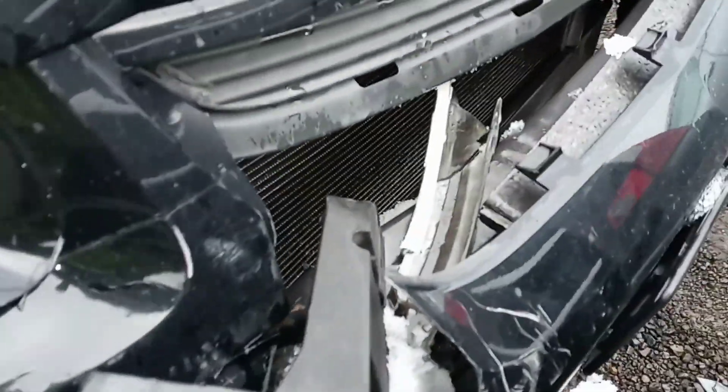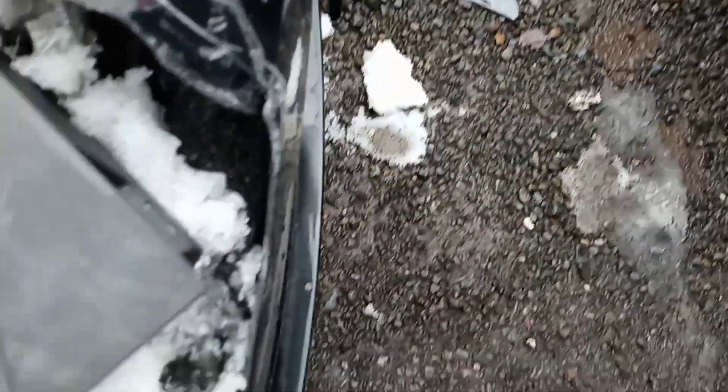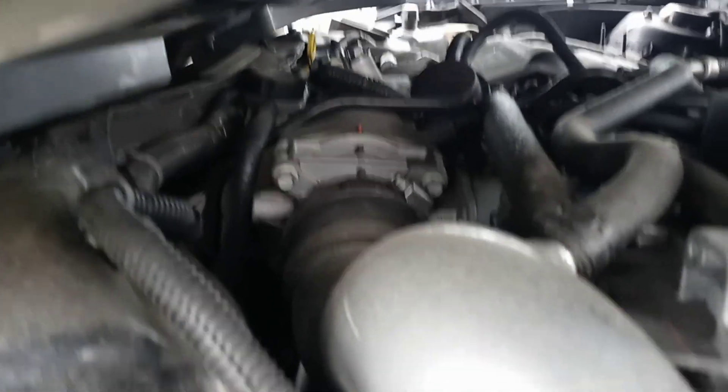It looks like the frame rail is bent a little bit in the front, but not too far back, so that's good. Needs a new bumper — bumper impact foam. Looks like the radiator support should be able to be pulled out. Looks like the accident missed the supercharger. This list is mechanical damage too.